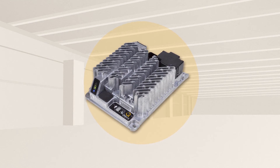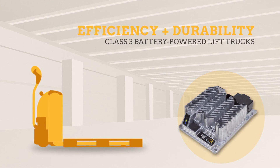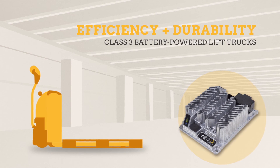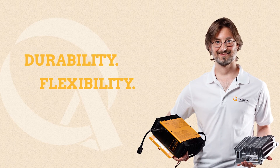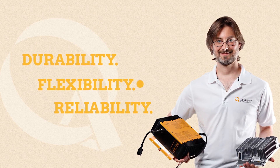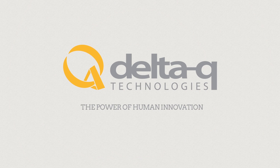Delta-Q Technologies is a proven partner that can support your efforts to improve the efficiency and durability of Class III battery-powered lift trucks. Durability, flexibility, reliability — with Delta-Q's power of human innovation. For more information, go online to delta-q.com.